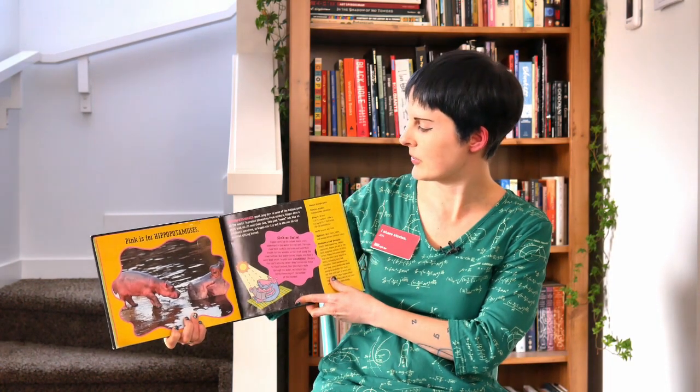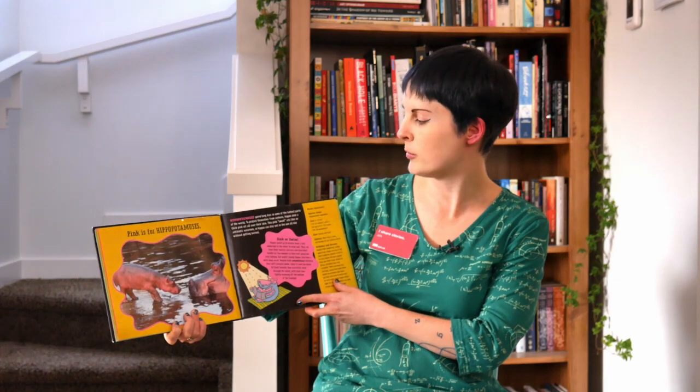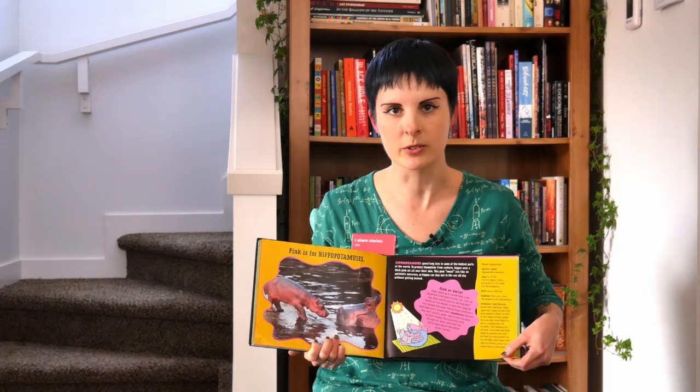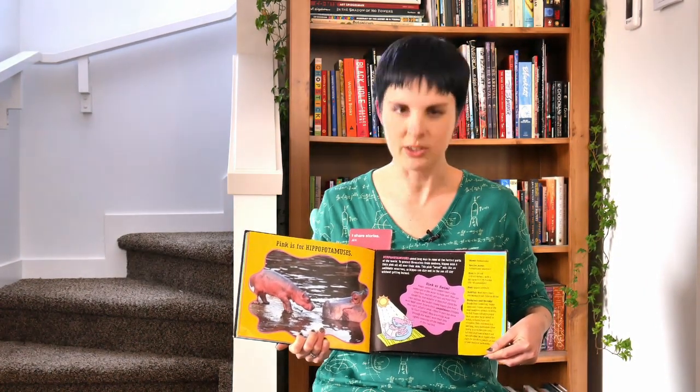Pink is for Hippopotamuses. They spend long days in some of the hottest parts of the world, and the pink part is actually an oil that comes out onto their skin and acts like sunscreen so they don't get burned. That just sounds smart.